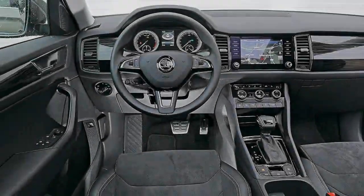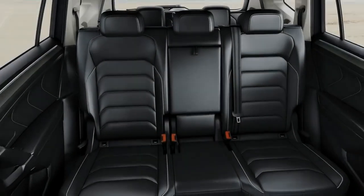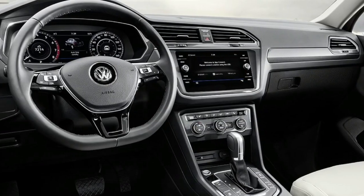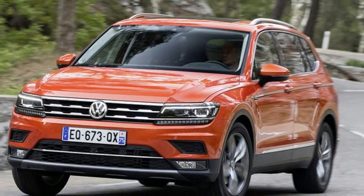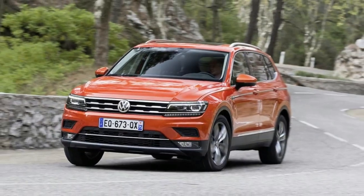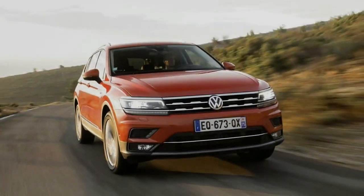But the creation of this 7-seater was motivated by the North American market. In the US, where XL versions of most things seem to go down well, the Allspace will be the only version of the Tiguan available. Due to its popularity here, Volkswagen sees reason enough to bring it to the UK as well.